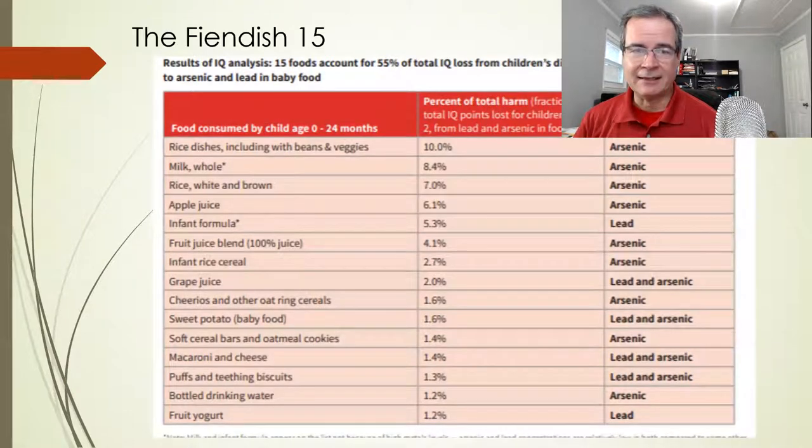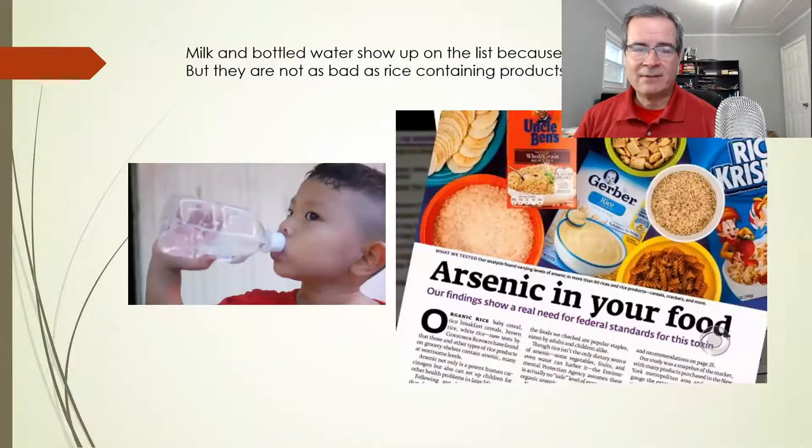The fiendish 15, as I call them, are the 15 foods where they actually find most of the IQ loss. These are rice dishes, juice, Cheerios, sweet potato, macaroni and cheese, puffs, water, and yogurt. Unfortunately, milk and bottled water are on this list because kids drink so much of them — any little bit of contamination gets multiplied.